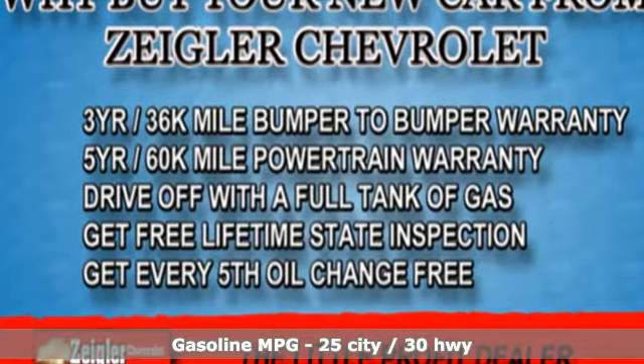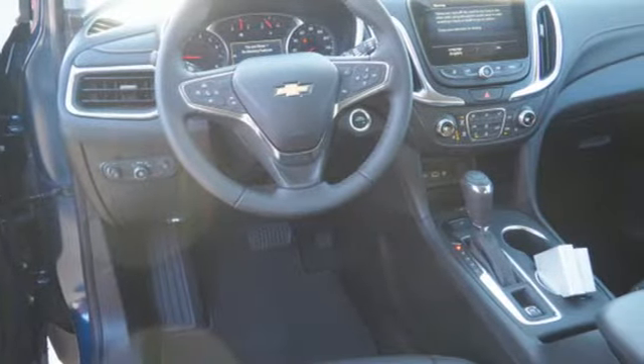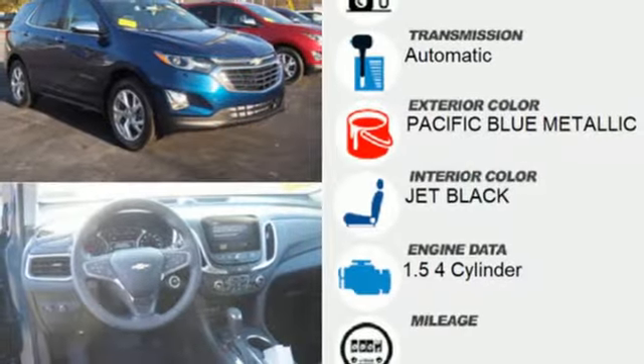Automatic transmission. Front heated leather bucket seats. Streaming audio. Rear parking sensors. Dual zone climate control.